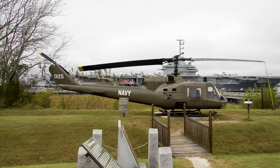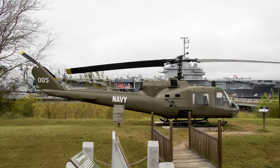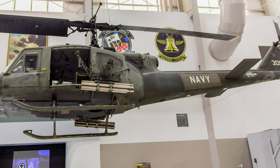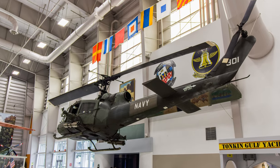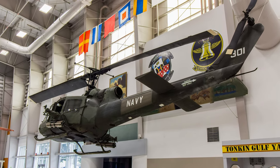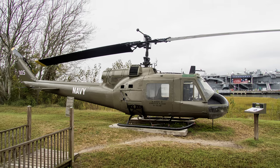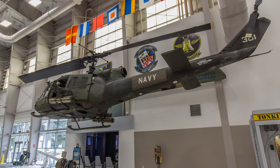In 1967, the Bell UH-1M Iroquois was chosen to outfit Helicopter Attack Squadron Light 3, the first squadron of its type in naval aviation history. Three of the 27 Navy HH-1K versions of the Iroquois also served with HAL-3. Nicknamed the Sea Wolfs, HAL-3 served in concert with SEALs and Navy patrol boats interdicting the enemy in the waters of the Mekong Delta. This HH-1K is displayed at the Naval Aviation Museum.